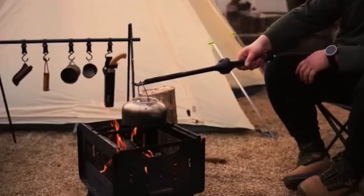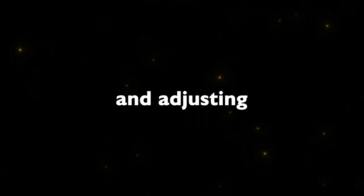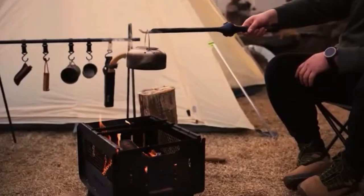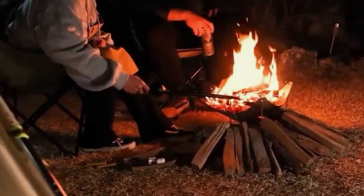A must-have item for camping, this 58 cm long tool is best for lighting, revitalizing, and adjusting according to purpose by blowing an accurately calculated amount of air. Its long nozzle is made of aluminum with a standard temperature tolerance of up to 659 degrees.